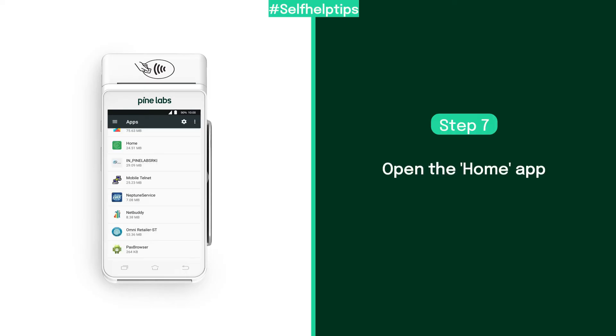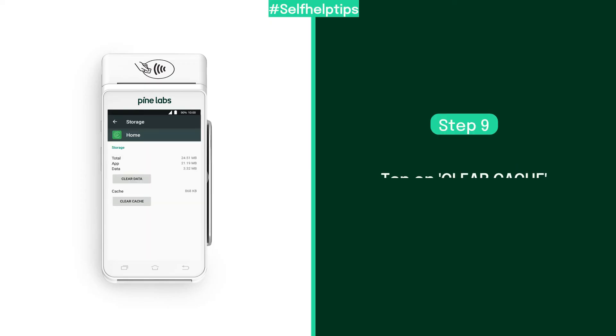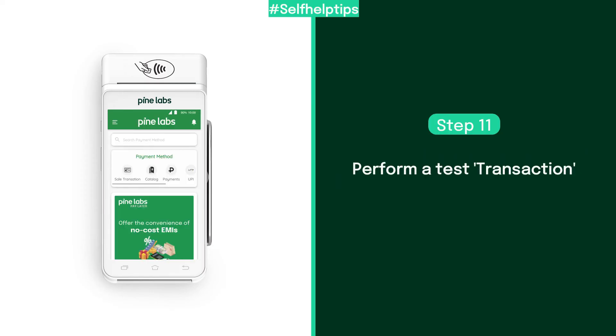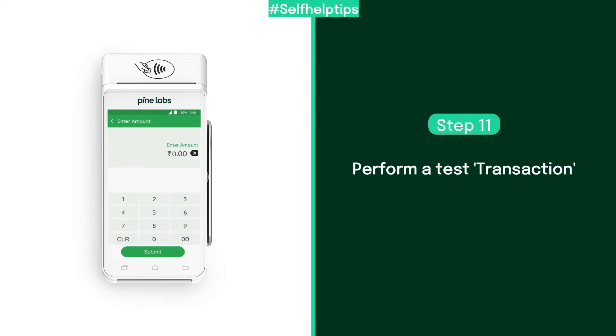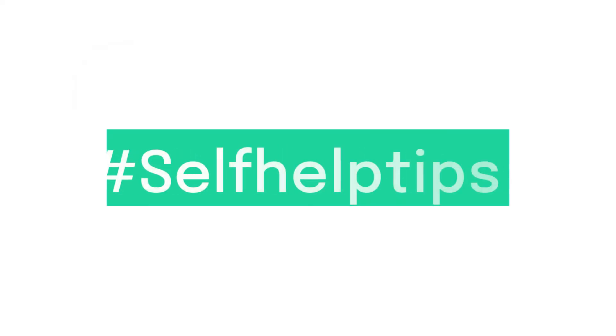Similarly, find the home app and tap to open it. Tap on storage, then tap on clear cache. Now return to the home screen, select the home app, and perform a test transaction to confirm if the issue has been resolved. Follow these self-help tips to resolve hanging, frozen screens, and slowness issues.